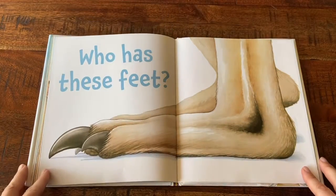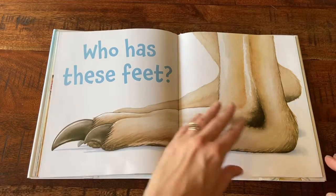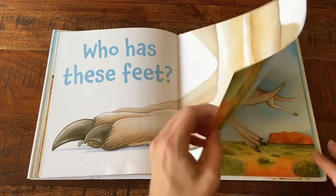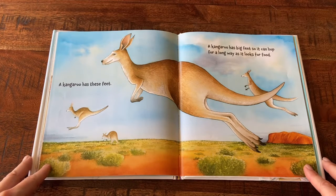Who Has These Feet? A kangaroo has big feet so it can hop for a long way as it looks for food.